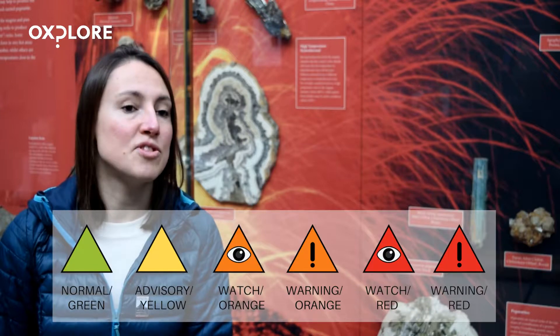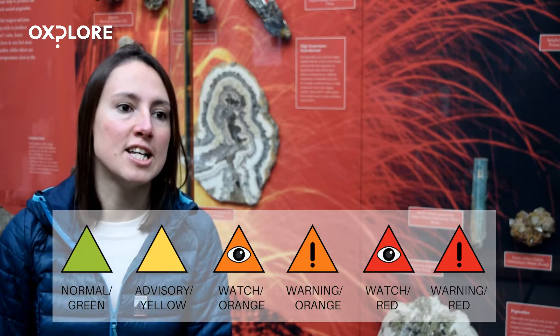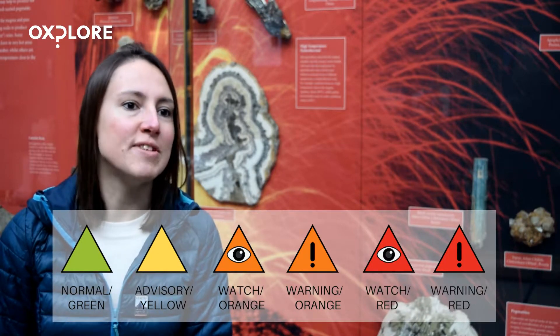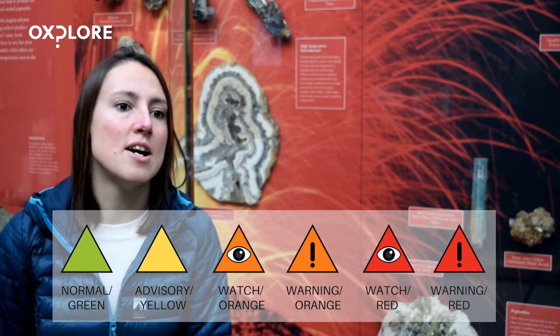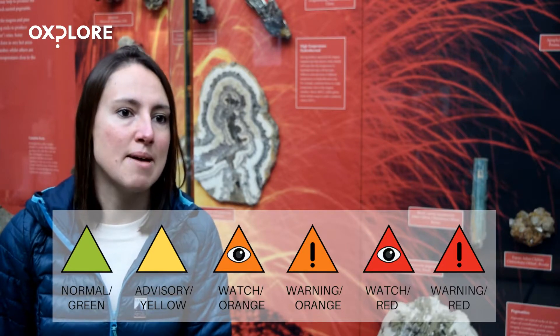Typically, volcano monitoring stations will have a traffic light system with different colors of alert. If the volcano is set to green status, we can assume everything is relatively safe. But if they switch it up to red alert, the population might expect there to be a volcanic eruption imminently. This allows people to prepare and evacuate the area, which has the potential to save a lot of lives.